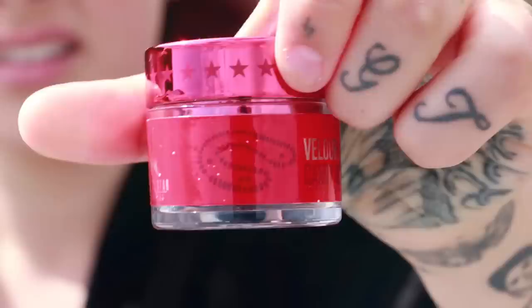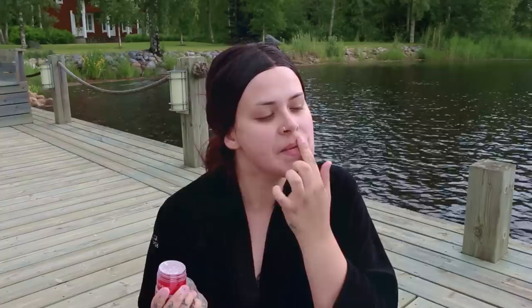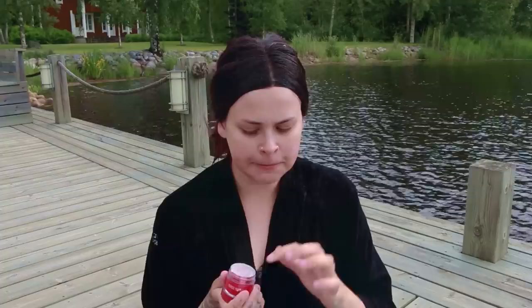Then I'm exfoliating the lips with this candy necklace lip scrub by Jeffree Star Cosmetics. It tastes really good — dangerously good. I will eat the whole pot and never actually exfoliate my lips because it's so scrumptious.